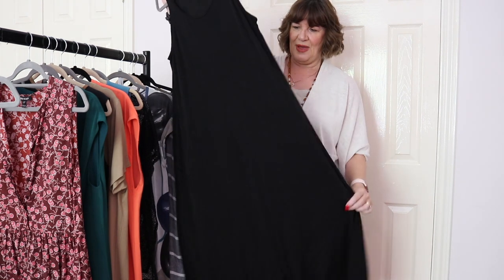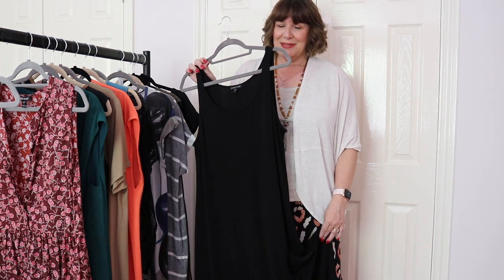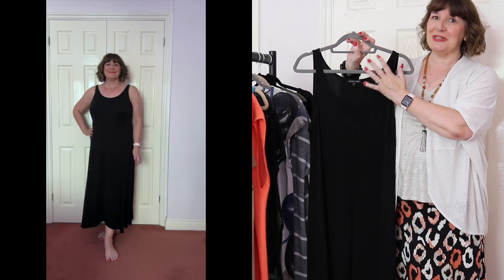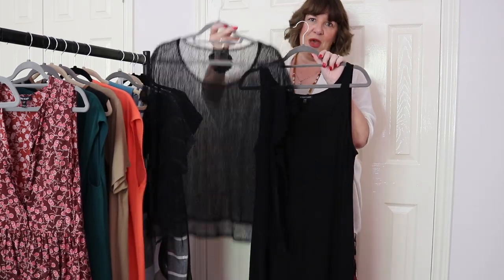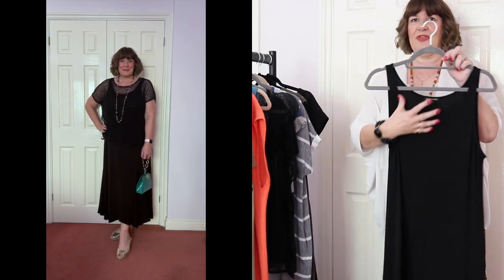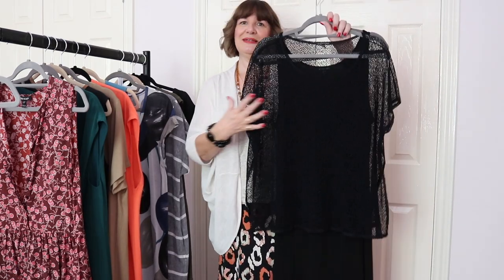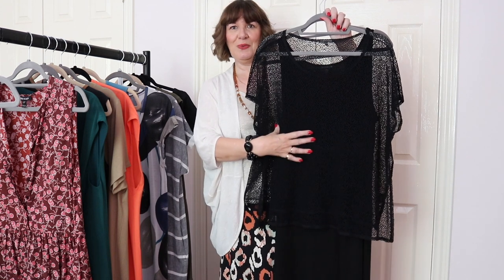I've got another Eileen Fisher dress here — her styles do work really well for me, though they are more premium-priced so I'll look for alternatives. This one is a silk jersey so it hangs and drapes absolutely beautifully; I've had it for about seven years and worn it regularly. It is quite bare so I tend to pop a lightweight mesh caftan top over it. It's still cool but just a little more flattering than having everything bare, and it draws the eye up to the upper body and away from the tummy area.